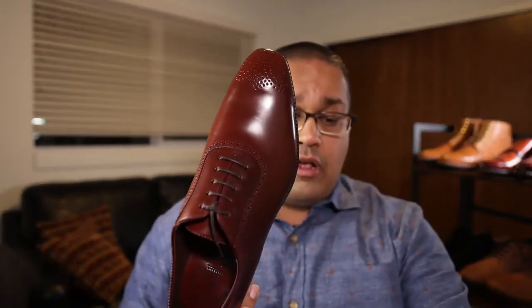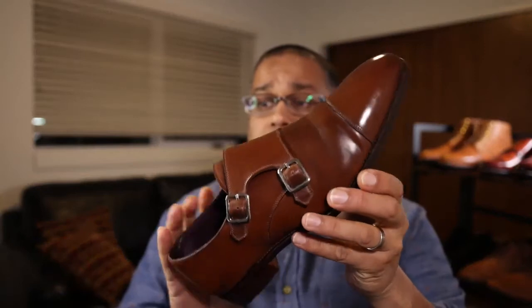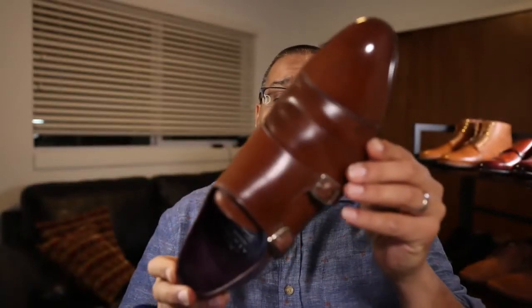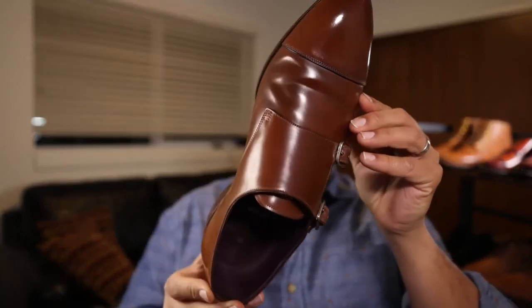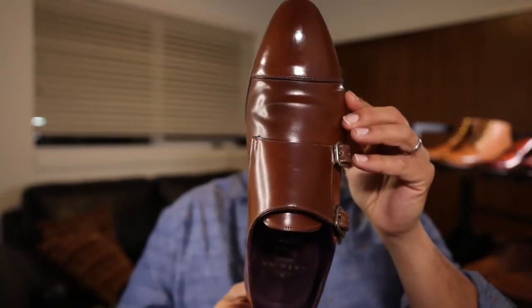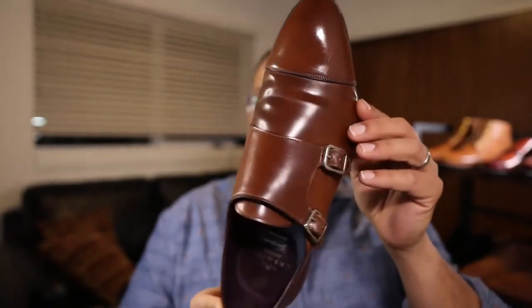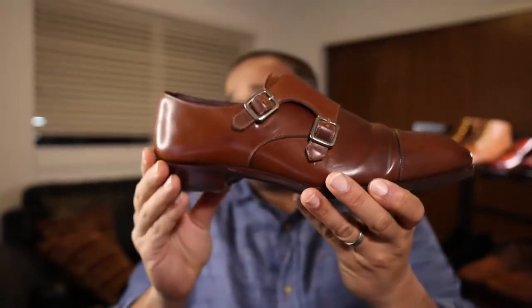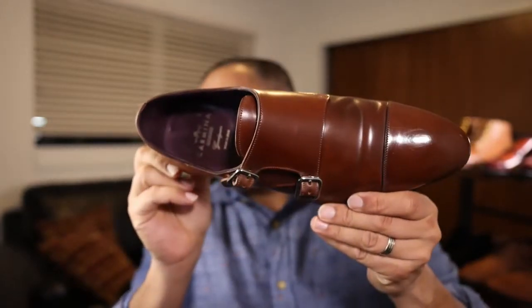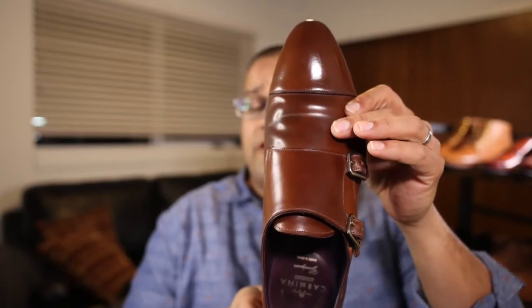I also have another pair I've greatly enjoyed. This is a double monk on the Inca last using a bourbon shell cordovan — a beautiful shoe. You can tell a few differences. We'll talk about these lasts, these shoes, and we'll talk about shell cordovan.